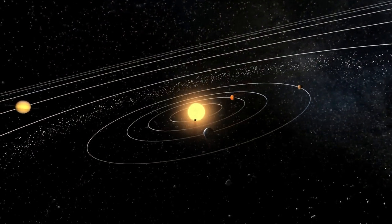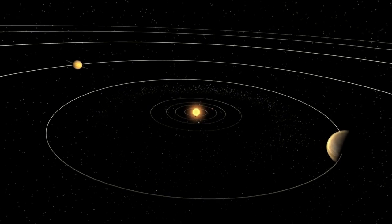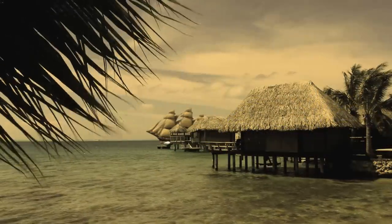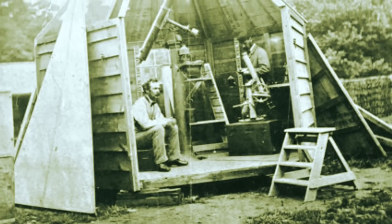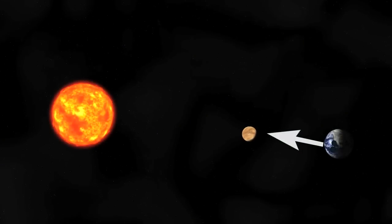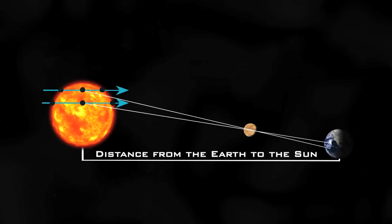For a long time, people understood the planets were spaced in a regular fashion, but they didn't know the distance. At the time of Captain Cook and others, they sent missions to various countries to look at a transit of Venus to see what the distance was from the Earth to the Sun. That measurement of the time it took Venus to go across the Sun allowed us to get that distance and make all the measurements we know about with respect to the size of our solar system.